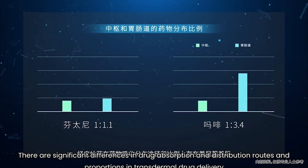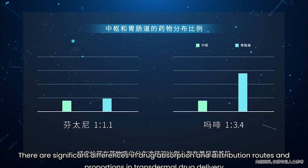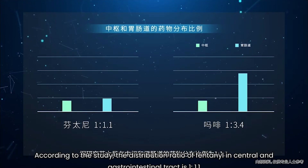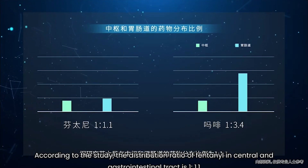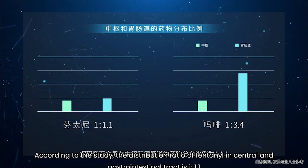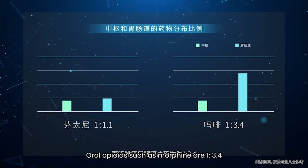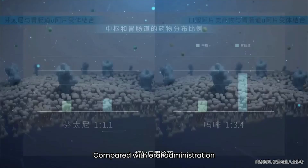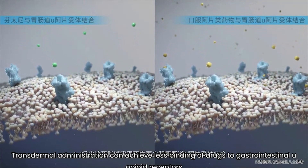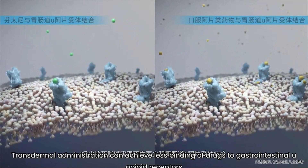Compared with oral administration, there are significant differences in drug absorption and distribution routes and proportions in transdermal drug delivery. According to studies, the distribution ratio of fentanyl in the central nervous system versus gastrointestinal tract is 1 to 1.1. For oral opioids such as morphine, it is 1 to 3.4. Compared with oral administration, transdermal administration can achieve less binding of drugs to gastrointestinal mu-opioid receptors.